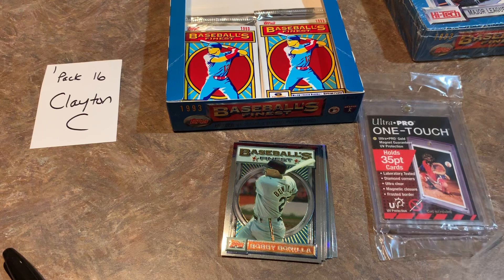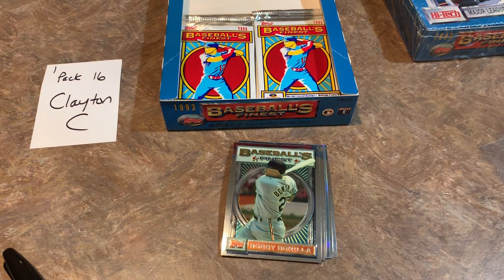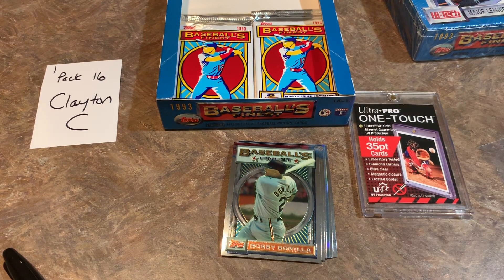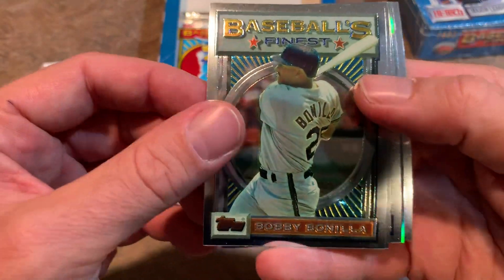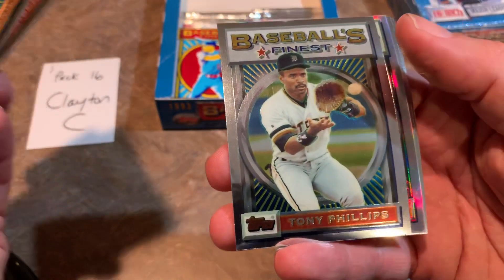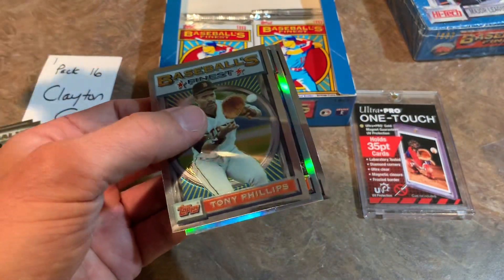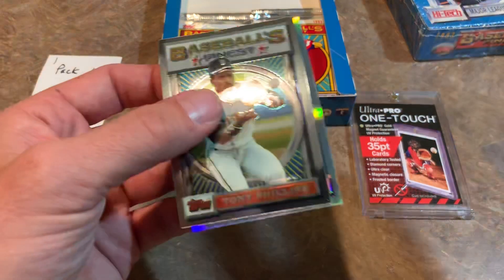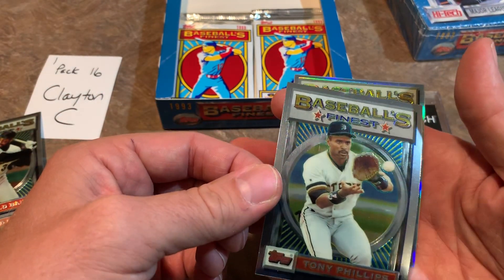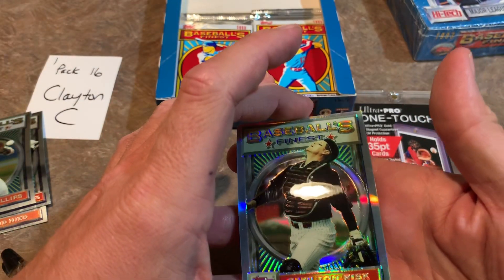I'm also going to put a sleeve over top of it when I put it in the one-touch, just to make sure there's no scratching. Clayton, congratulations — I really hope it's a big-time name. No matter what, it's going to be a nice pull — it is the hit of the box. Let's find out who it is. We've got Bobby Bonilla, Pete Harnisch, Tony Phillips, David Nied — who I think in the expansion draft was the Rockies' first overall pick — and Harold Baines. And your refractor, Clayton — it's a Carlton Fisk! Very nice — you get a Hall of Fame refractor: Carlton Fisk. That is awesome.